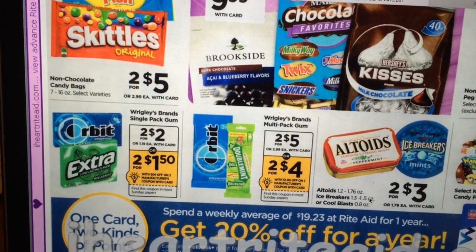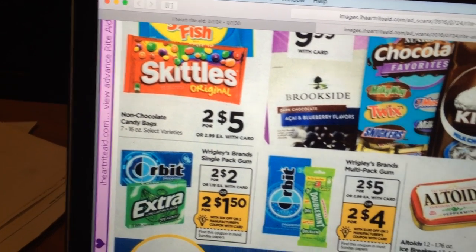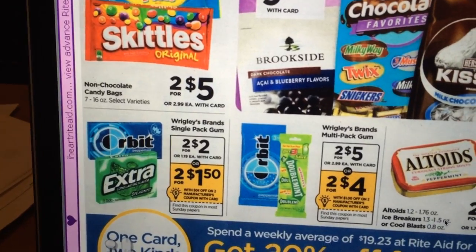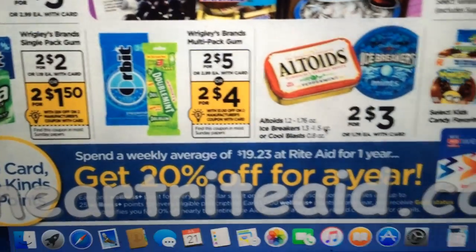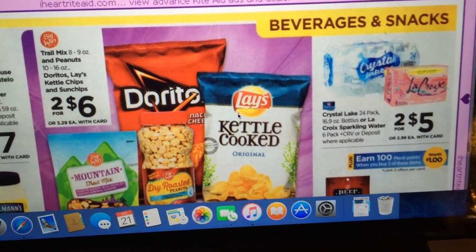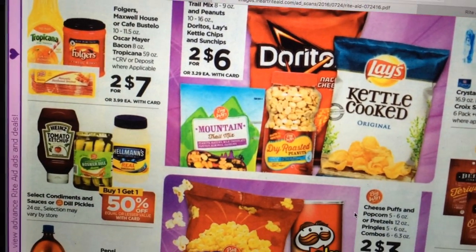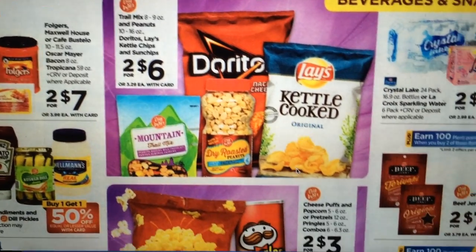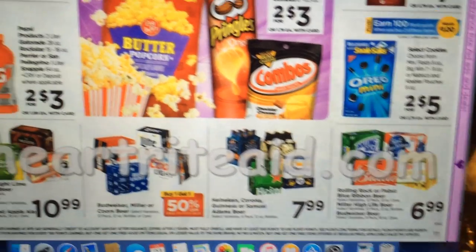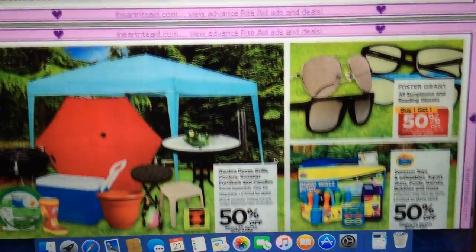There's also a 50-cent off coupon for Orbit gum off a two-pack. We've got a $1 off two coupon coming for the Orbit or Doublemint gum. And we've got some summer deals as well.